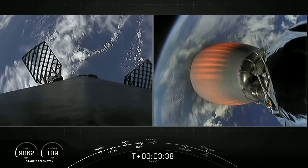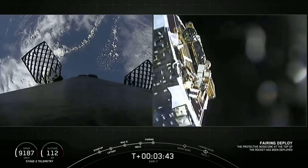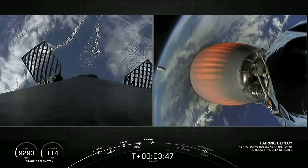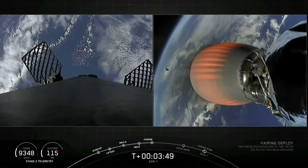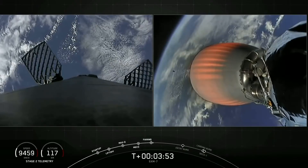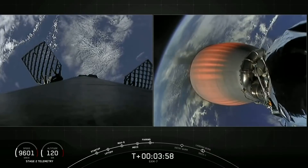Nominal trajectory. Fairing separation confirmed. The two fairing halves have separated, exposing the SXM-7 satellite. If you look closely, you can actually see the fairing disappearing from view in the background.